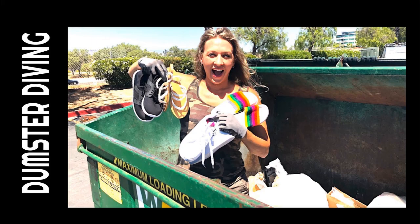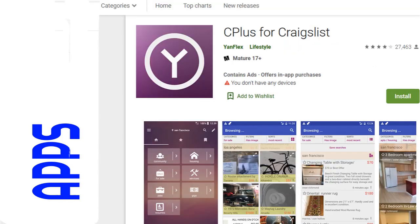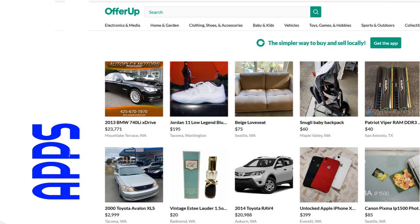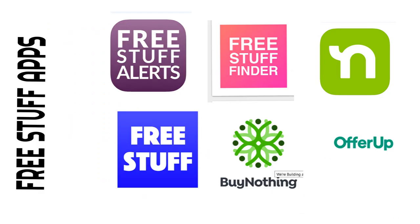Other sources include dumpster diving, Craigslist, and a variety of apps: Five Miles, Carousel, C-plus for Craigslist, Declutter, eBay — which lets you indicate local pickup only — OfferUp, and Virage Sale. The Salvation Army and Goodwill also have a lot of furniture, but prices vary between stores. One Salvation Army may be a lot more expensive than another, so shop at the one with the most reasonable prices. There are also a lot of free stuff apps available.